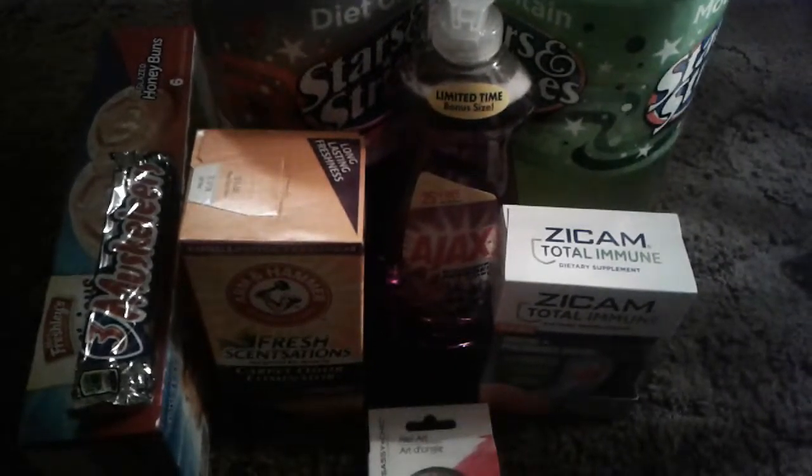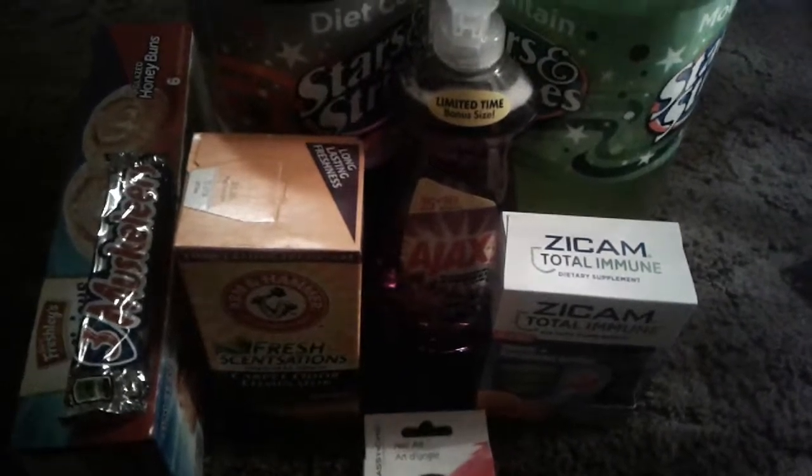Hey guys, this is a Dollar Tree haul. It's a really tiny, small haul and there are a couple of new items, but nothing major. So let's get started.